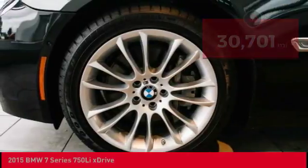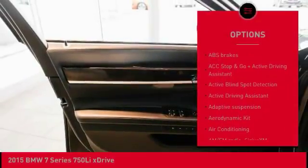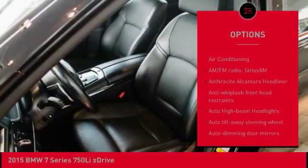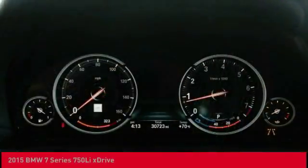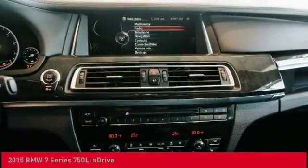Here are some of this vehicle's great options: power passenger seat, navigation system, air conditioning, leather-wrapped steering wheel, dual airbags, power steering, heated rear seats, four-wheel disc brakes, active suspension system, and universal garage door opener.